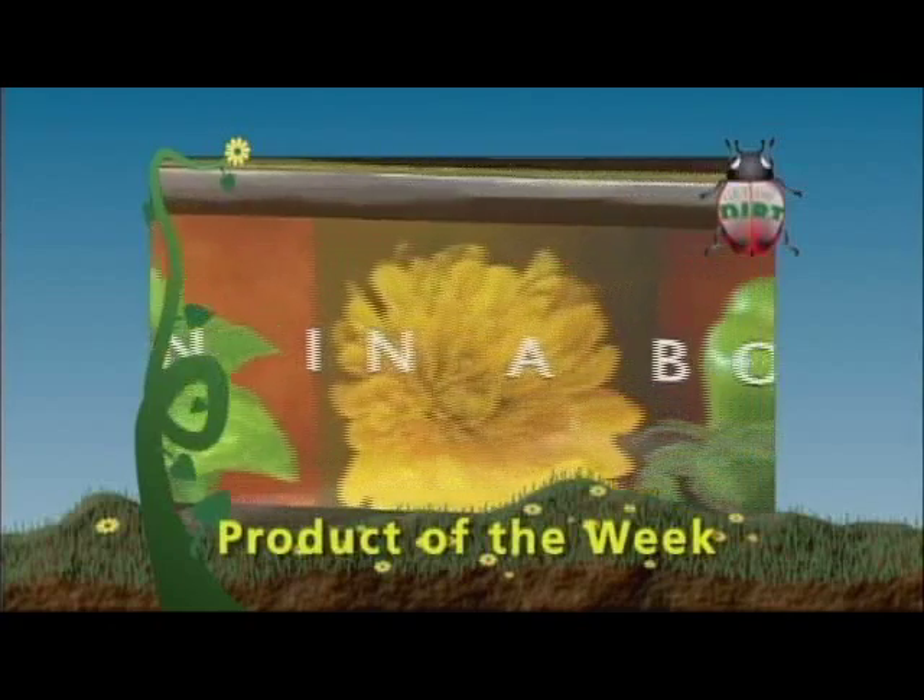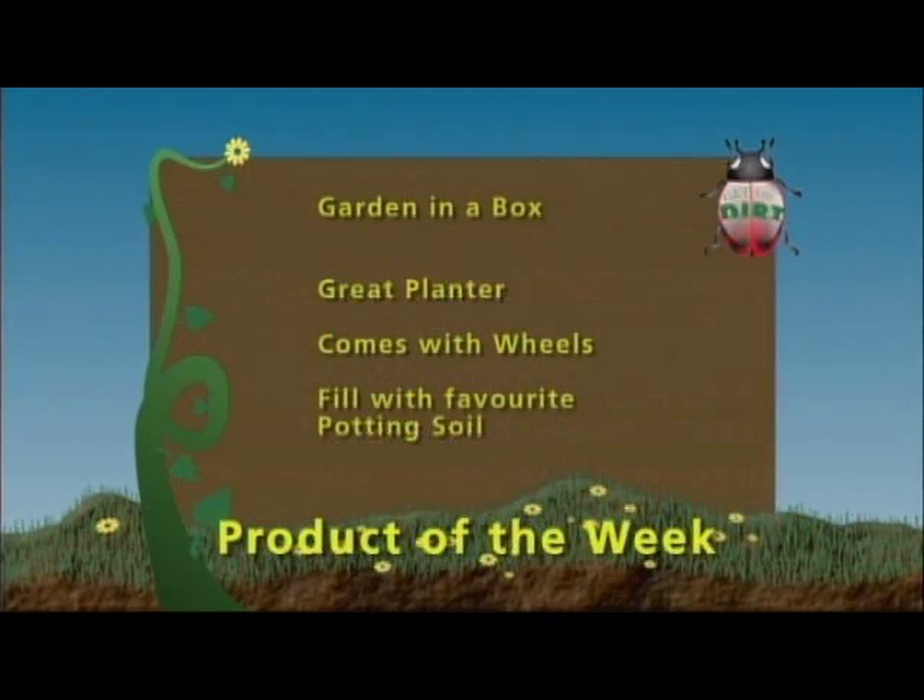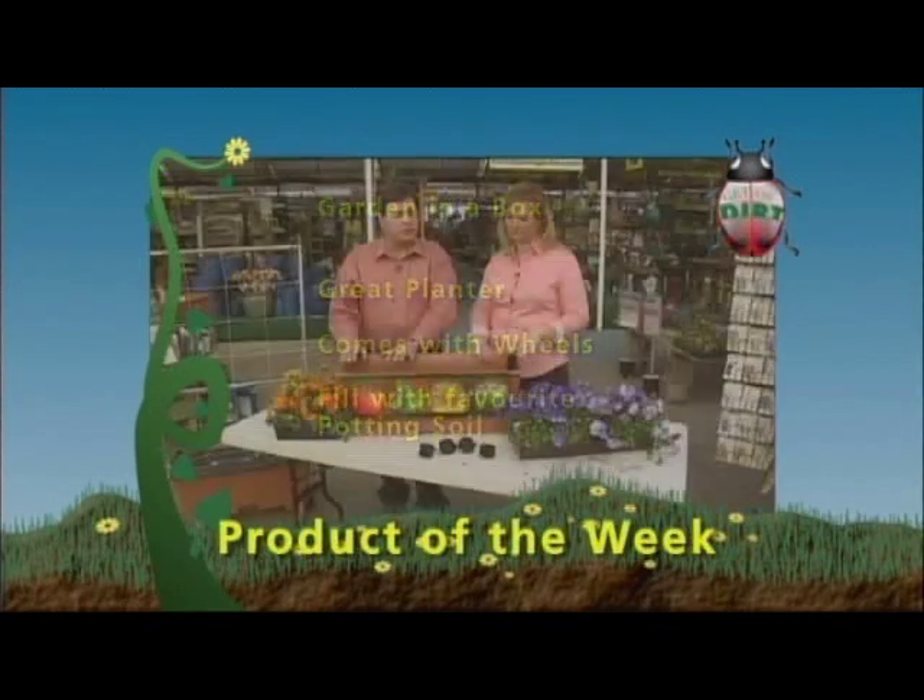This is our product of the week on Get the Dirt. Gardening in Colorado can sometimes be a little bit challenging — small yards, not a lot of room, having to haul plants in and out because of cold weather, nasty soil. We've got a great solution for you today: it's called the Earth Box. It's been a phenomenal hit all over town. It's a great planter that comes with casters you can plug into the bottom. You fill it with your favorite potting soil, water through the drain tube, and it keeps an even supply of moisture to the plants at all times. It even comes with some fertilizer so when you plant, you can fertilize at the same time. It's a great way to have great success in your garden.